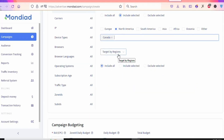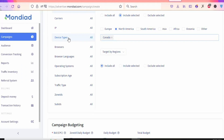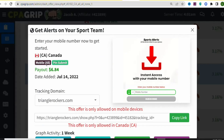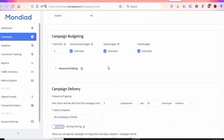Leave the country set to Canada since the offer is allowed in every part of Canada, though you can select a specific region if you want. Next, scroll to Device Type — since the offer is only allowed on mobile devices, click on Device Type, select 'Include Selected,' then type and select 'Mobile Phone' and also 'Mobile Tablet,' since the offer allows all mobile devices.